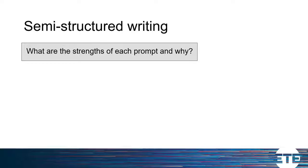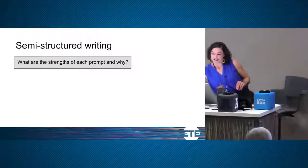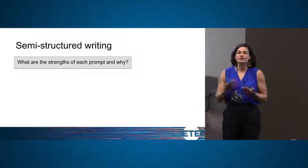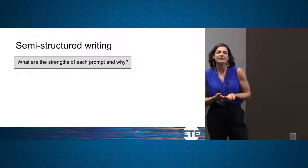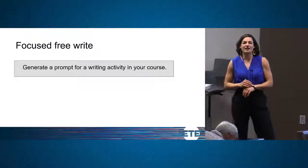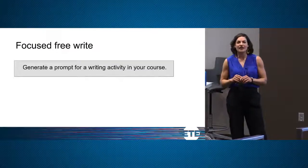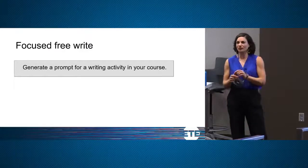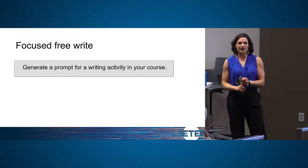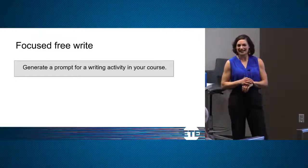Now we're going to do an activity where you can incorporate what you talked about in these last two discussions. Use the notepad and pencil you received. I'm going to time you in doing a focused free write where you're tasked with writing a prompt for your own course — it could be formal or exploratory — something you think would help your students. Take five minutes and come up with an idea you like.